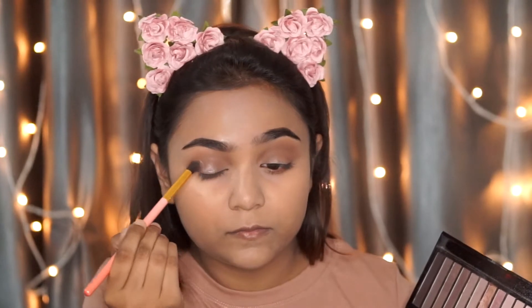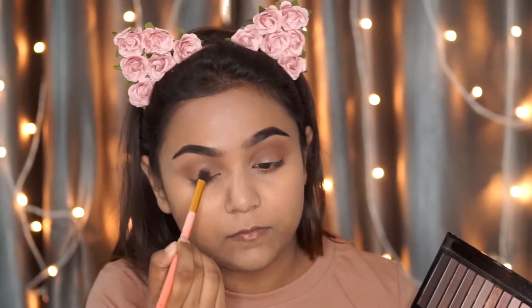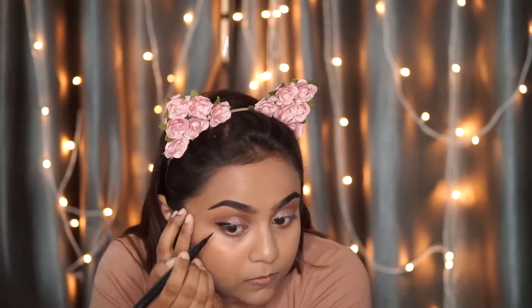Then another palette from Makeup Revolution and I'm using two shimmer shades. Then I'm using this eyeliner just to define my eyes, which helps make them more prominent.